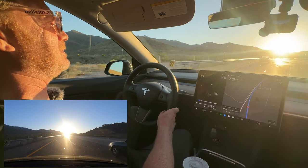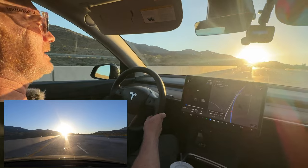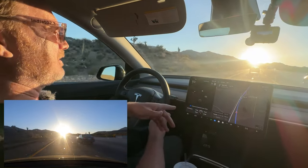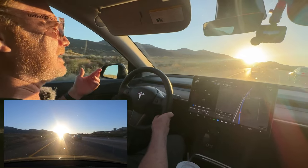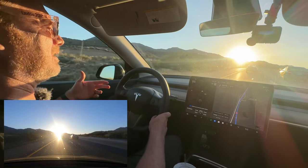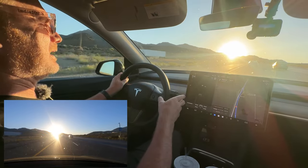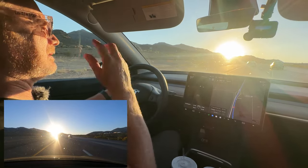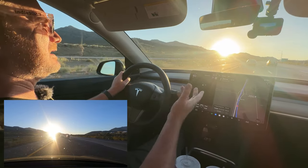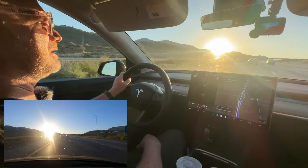It says 'Autopilot speed limited due to poor visibility,' and I think that's fair — as a human, I want to be going this slow too. It didn't detect enough input from me on the steering wheel, I didn't notice the warnings, so it disabled Autopilot. By the time I reacted, it was like, 'You're in Autopilot jail' — it just said Autopilot disabled for the rest of the drive. Good to see those safety features in there.